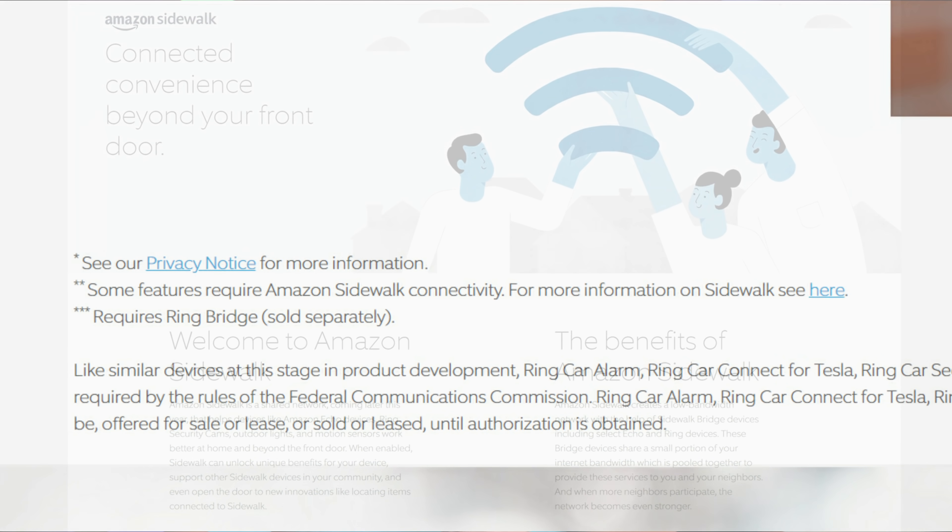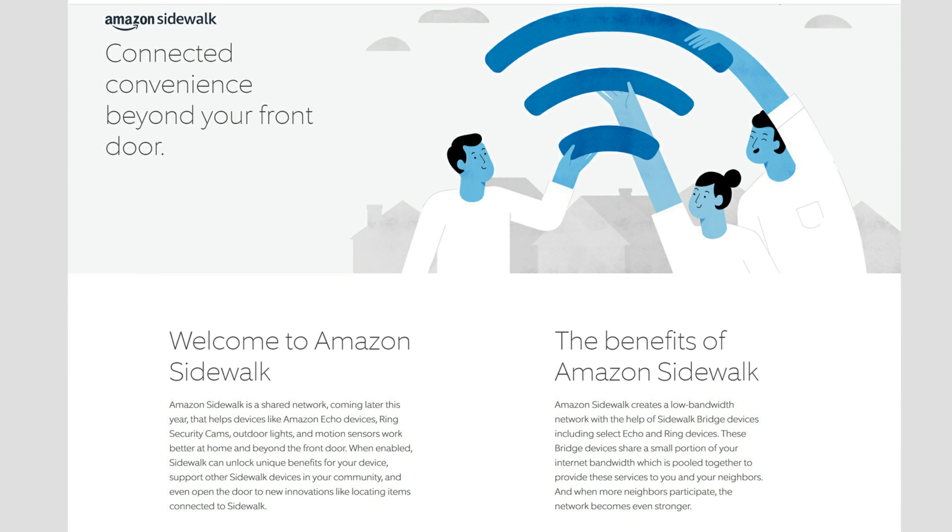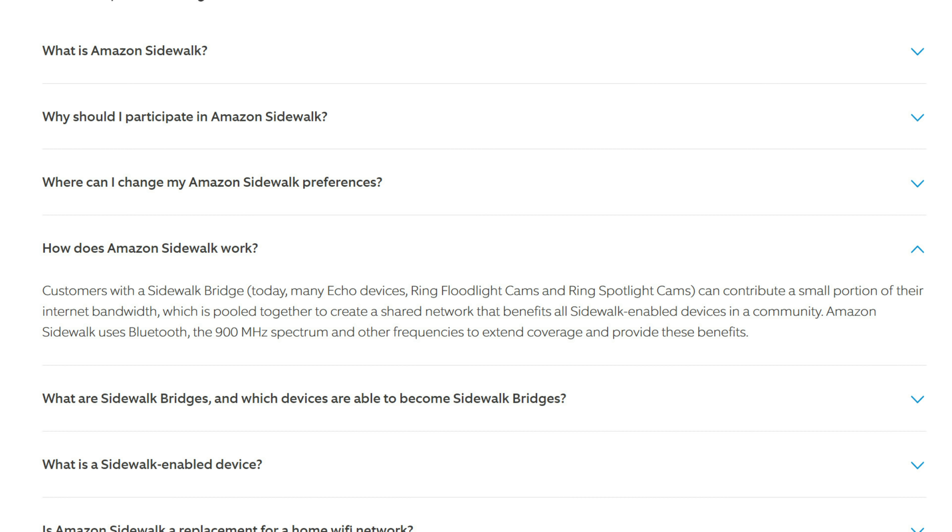That led me to Amazon Sidewalk Connectivity. This is a new type of low bandwidth network which will use select Echo and Ring devices. Users will need to share a small portion of their internet bandwidth which is pooled together. The more users that participate, the stronger the network becomes. It will use Bluetooth and other frequencies to connect you and your neighbor's devices.